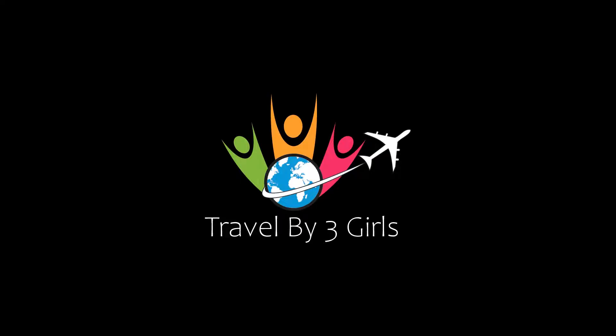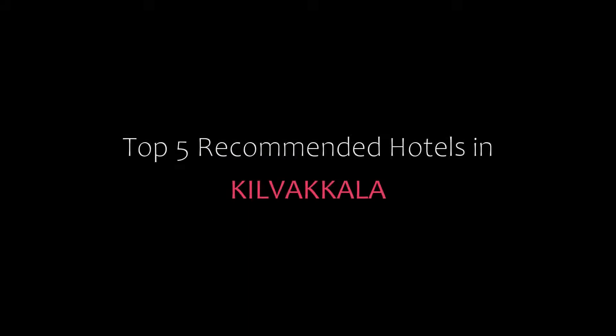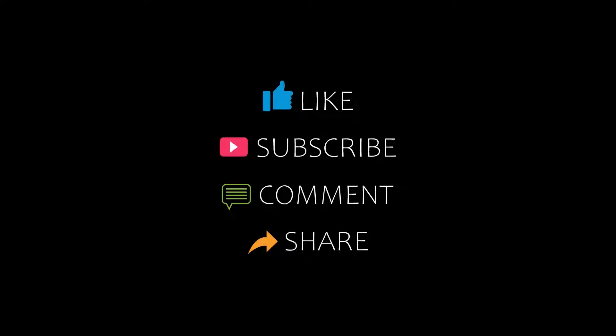Hello everyone, welcome back to my channel. You are watching a new video on the topic of Wendy's Hotels. Please subscribe to my channel and don't forget to like, share, and comment. Let's start the video.